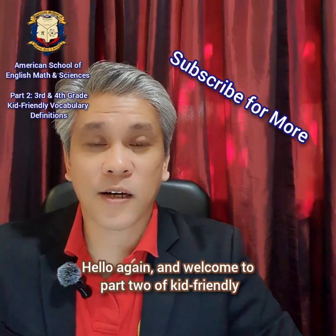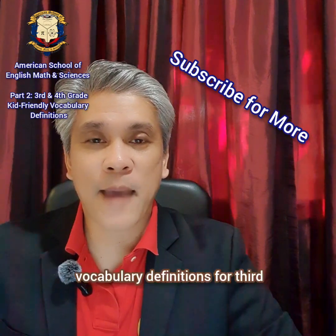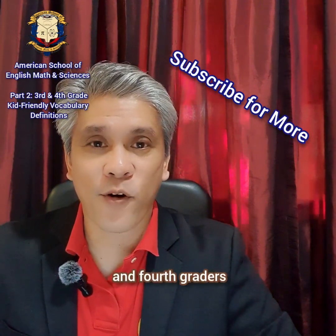Hello again and welcome to part two of kid-friendly vocabulary definitions for 3rd and 4th graders.